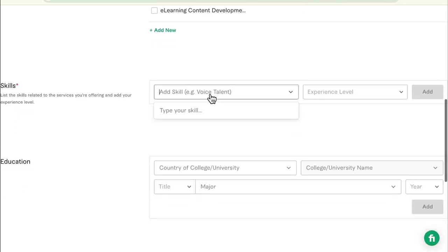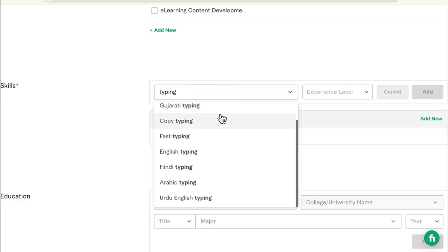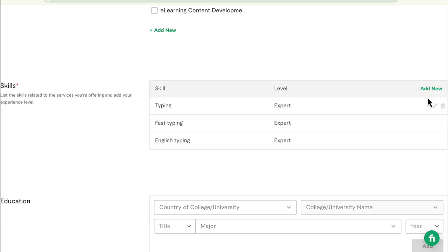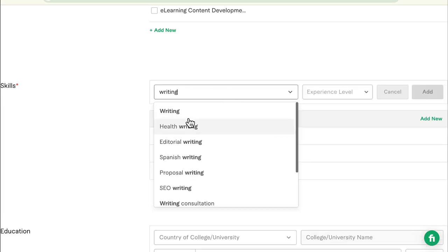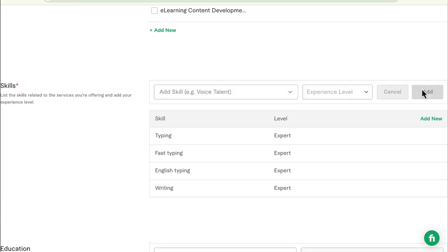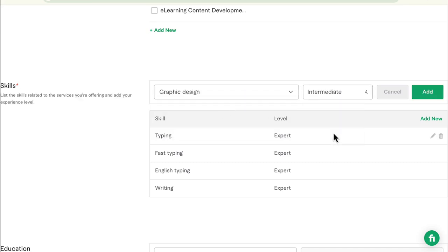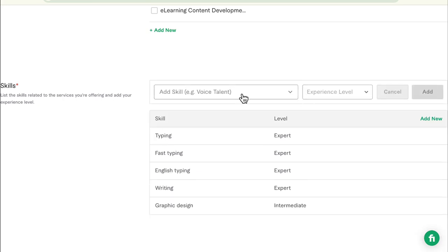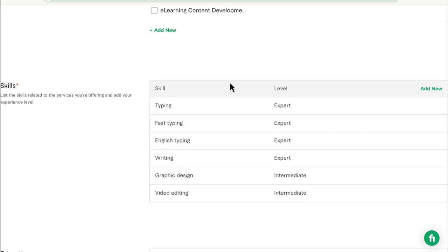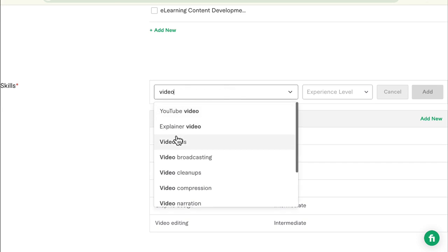Then next is skills. Typing — experience level: expert. Add another skill: fast typing — expert. English typing — that's the last one I'll add. Then proofreading, writing — expert. I'm also going to add graphic design at an intermediate level, and video editing as well — YouTube video editing — intermediate.